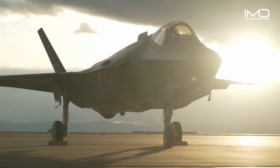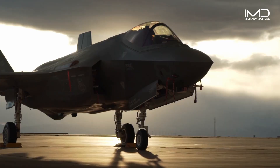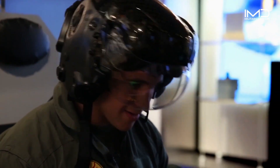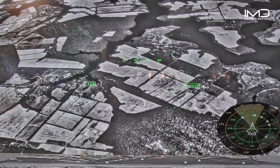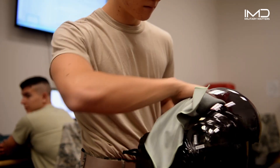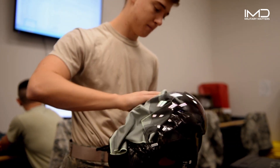Another cool trick: the visor displays a 360-degree digital view of what's going on around the aircraft. So when a pilot looks down, they'll see through the aircraft floor and know what's below. All this tech is packed into a helmet that weighs only five pounds.